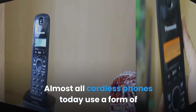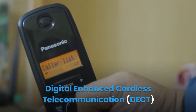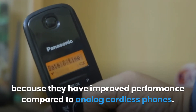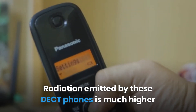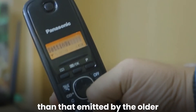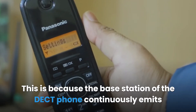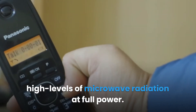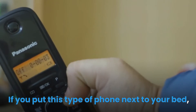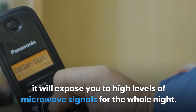Almost all cordless phones today use a form of Digital Enhanced Cordless Telecommunication (DECT) because they have improved performance compared to analog cordless phones. Radiation emitted by these DECT phones is much higher than that emitted by the older analog cordless phones. This is because the base station of the DECT phone continuously emits high levels of microwave radiation at full power. If you put this type of phone next to your bed, it will expose you to high levels of microwave signals for the whole night.